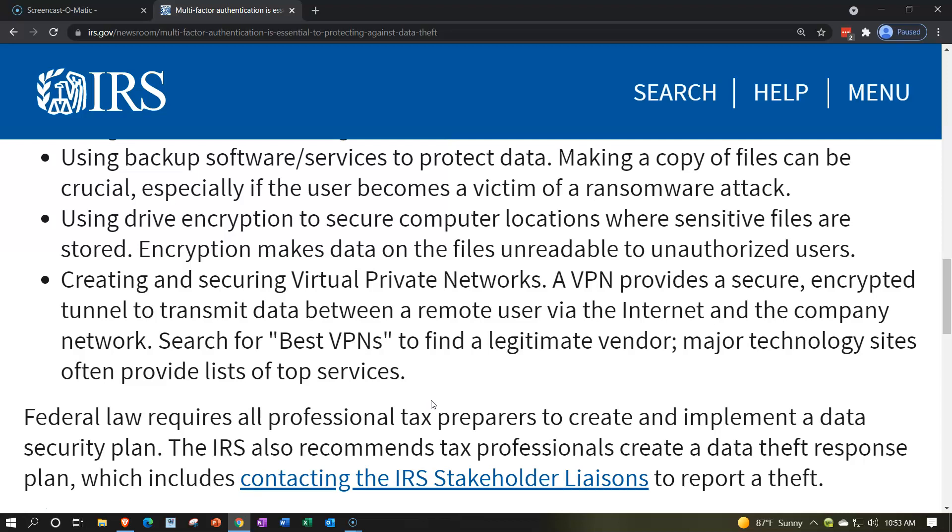Using drive encryption to secure computer locations where sensitive files are stored is another key step. Encryption makes data in files unreadable to unauthorized users. Creating and securing virtual private networks (VPNs) is also important — a VPN provides a secure encrypted tunnel to transmit data between remote users via the internet and the company network.